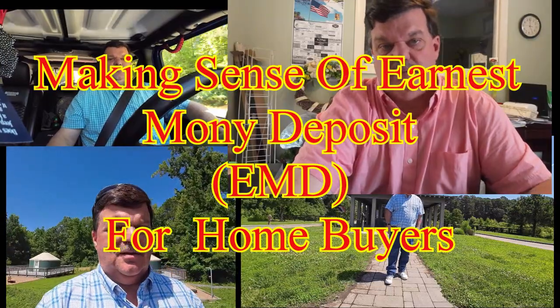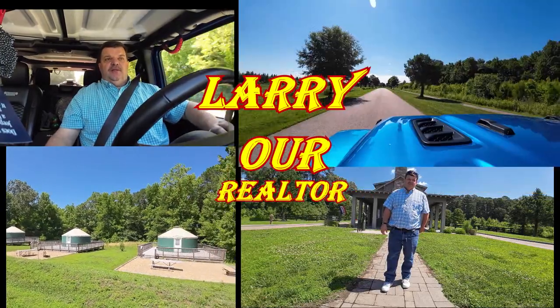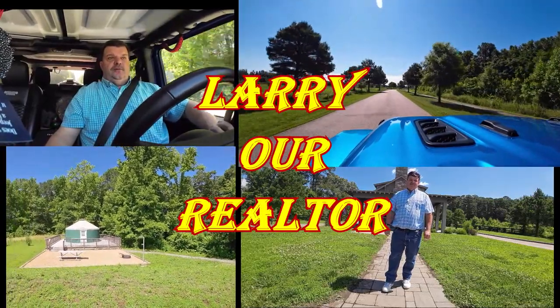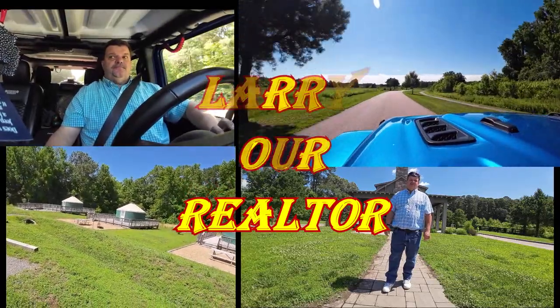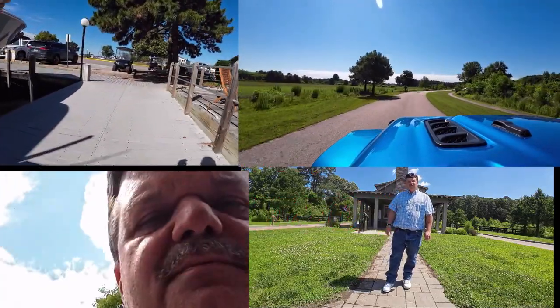Are you stepping into the exciting world of buying a home? Buckle up, because today we're stepping inside one of the critical aspects of buying a home. Let's decode what it is, why it's essential, and how it protects you and the seller during the home buying process.